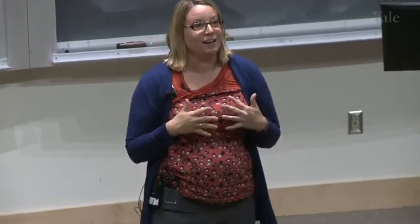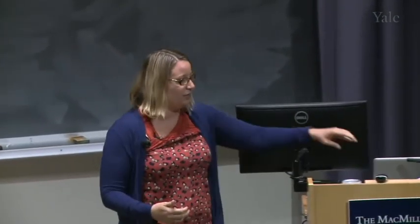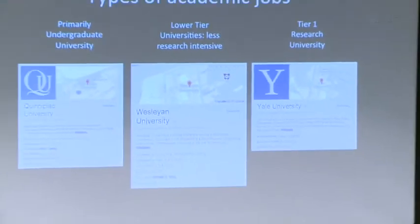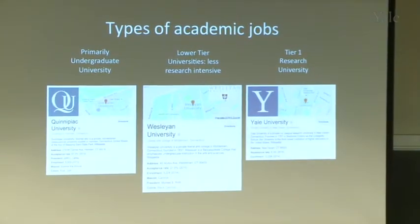What I want to do today is share my perspective on how the academic job search works, and how you can develop skills to talk to your PI and get to the point of looking for an academic job. I'm presenting from the perspective of Yale, a tier one research university, but there are several other types of academic jobs — lower-tier research universities, and primarily undergraduate institutions with more teaching required.